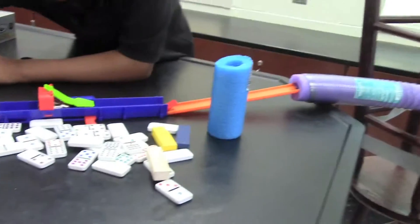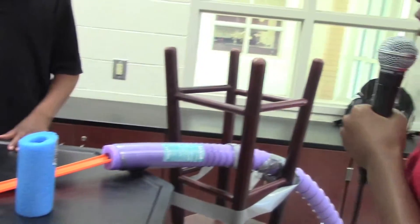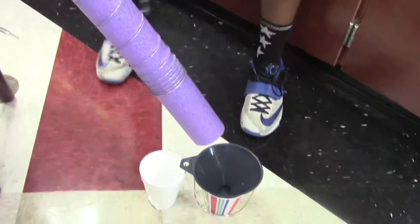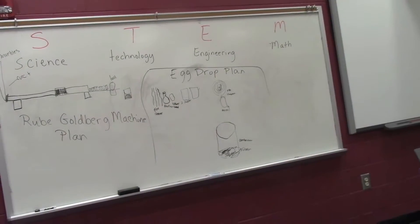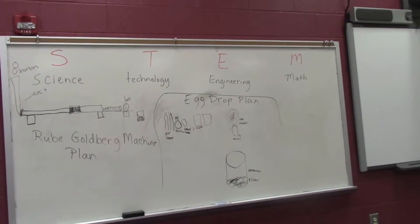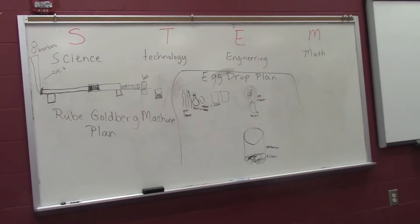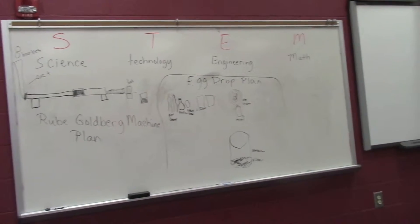My name is Elijah Fleming, and I'm part of the Boys and Men's Group. What we're doing here today is we're going to take the car, which is a slingshot, and make it hit the marble as the marble translates through the swimming noodle and falls into the cup. Any time we teach something, we want to make sure that the kids can transfer that knowledge from one content area to another. STEM is here, but we just have to do more with it and expand on it. But this is a good start.